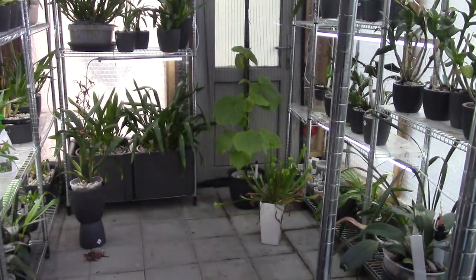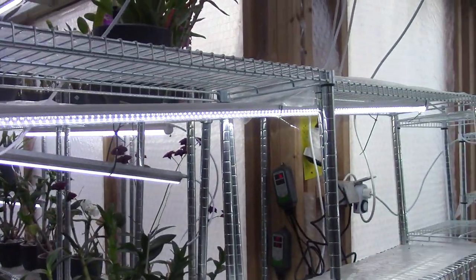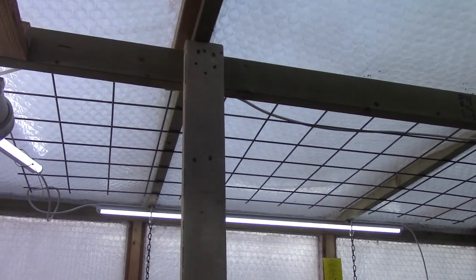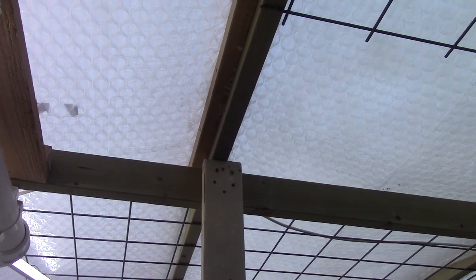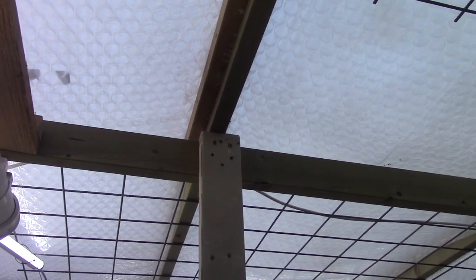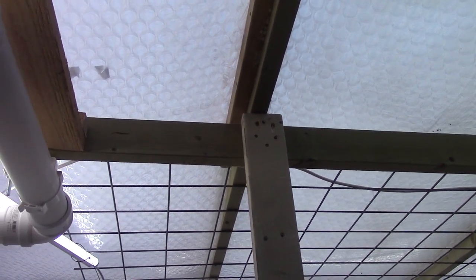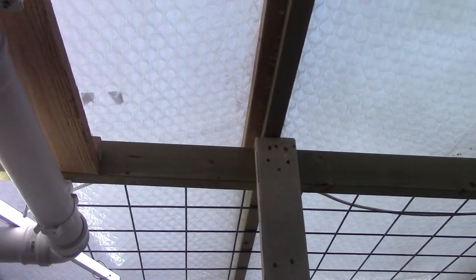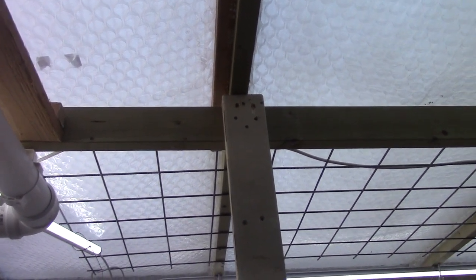It looks like everything is the same over here but we had some problems. As you can see, all the shelves are empty because we almost — luckily everything turned out well — but we almost lost at least parts of the roof. Luckily a colleague and family friend lives nearby and I called them because this piece of roof was completely loose. So we had the wind coming in, it was crazy, and he came over and could fix it straight away.